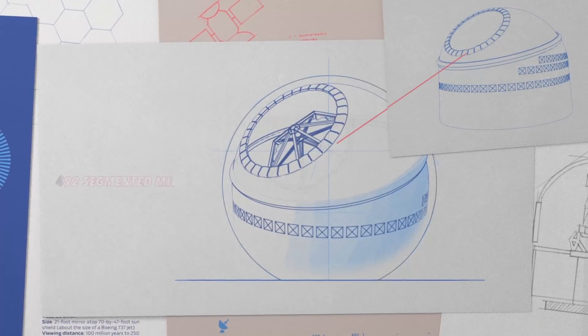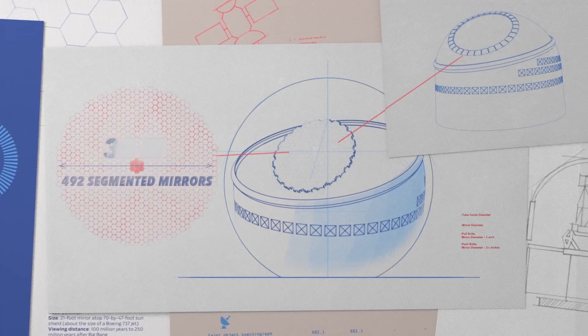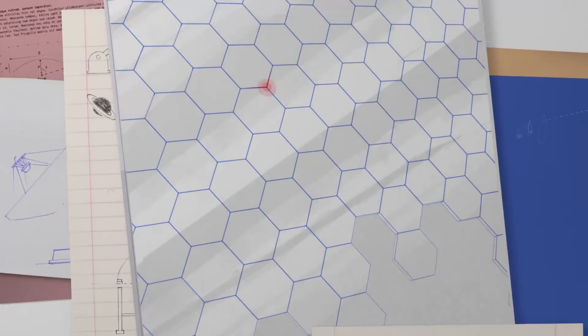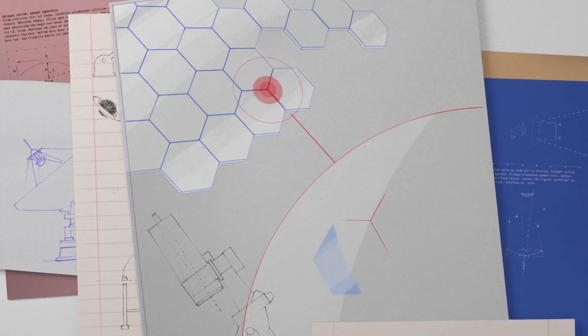The TMT's primary mirror is made of 492 smaller segmented mirrors, and they each have to be replaced every two years for cleaning to maintain good observational performance. To replace just one mirror by hand, well, it isn't easy. There's very little room for error.